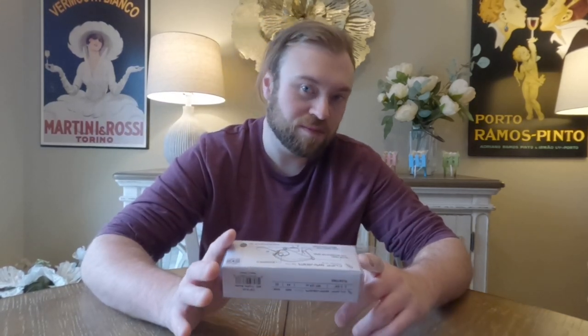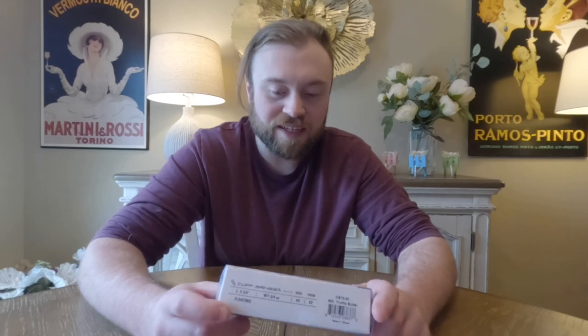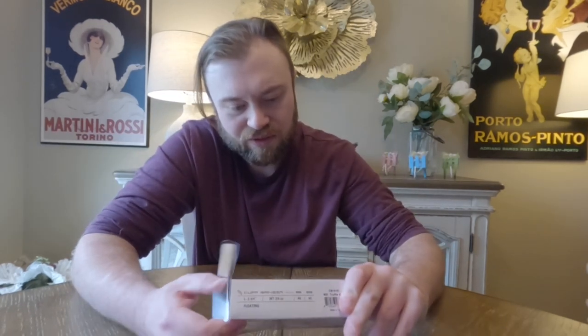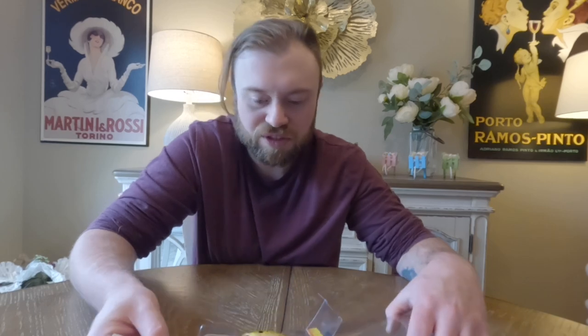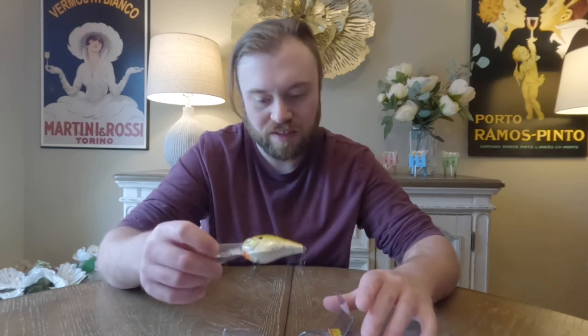Next up, and this is going to go along with the big surprise at the end item-wise — I have a 13 Fishing, I believe it's called the Cliffbanger. It's a nice deep diving crankbait. I needed a few more deeper diving crankbaits. I got a lot of stuff for walleye for deeper diving, and bass will hit it too. I really like the 13 Fishing gear — I like a lot of their reels and their rods are pretty good as well. It's kind of a Tennessee Shad color. Hooks are sharp, so that'll be fun to use this year.